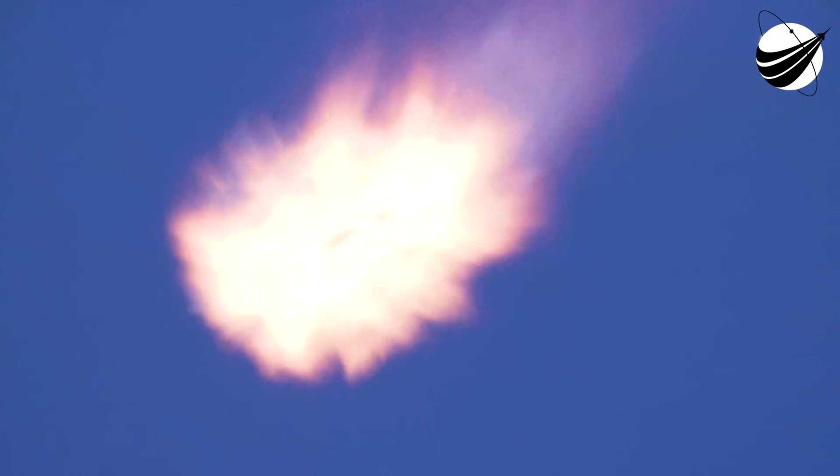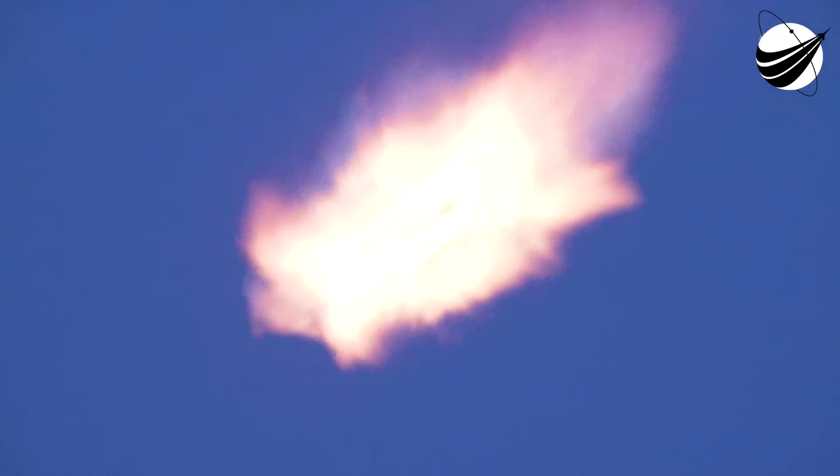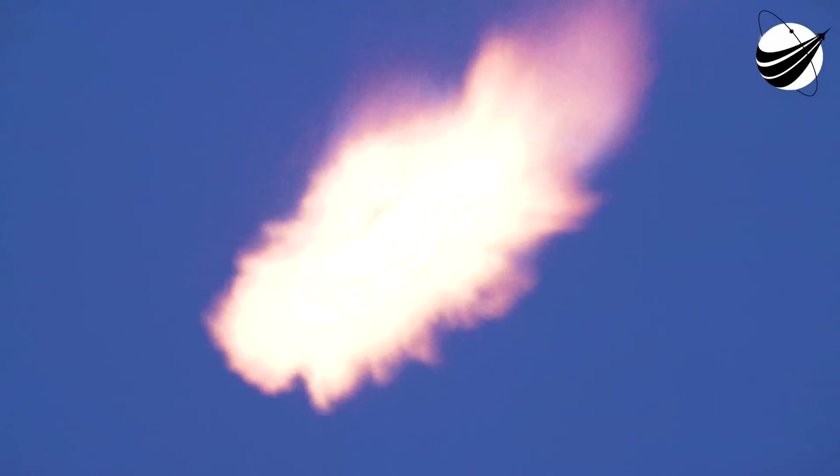It's a quick burn — this one will last about 20 or so seconds. Stage 1 entry burn shutdown. Successful shutdown of those Merlin engines. We are slowing down, re-entering the Earth's atmosphere. If you're in the Florida area, you may hear some sonic booms. We are attempting to recover this booster for the 15th time today, targeting a land landing at Landing Zone 1. We've got just one more burn, which is the landing burn on the first stage. We'll ignite just a single center Merlin engine, just before touchdown.